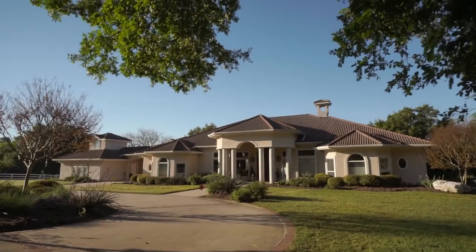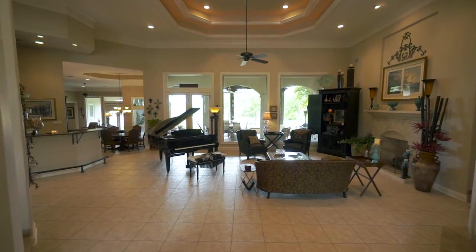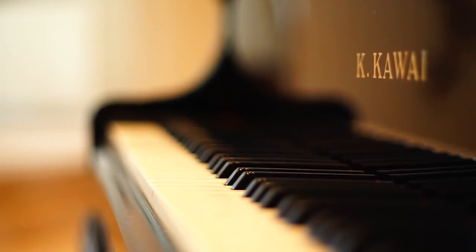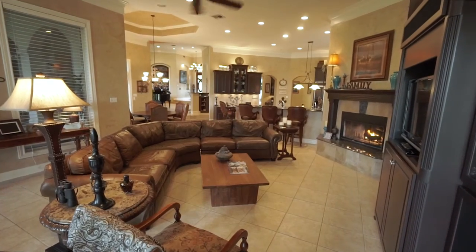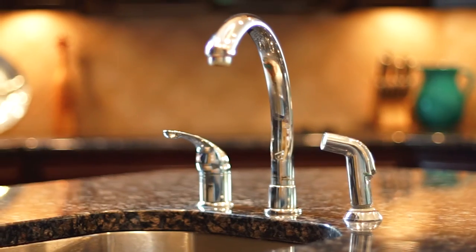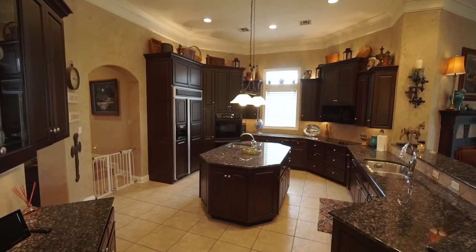The 5,523 square foot home is elegantly appointed with two living and dining spaces, two fireplaces, and an open floor plan kitchen with butler's pantry.